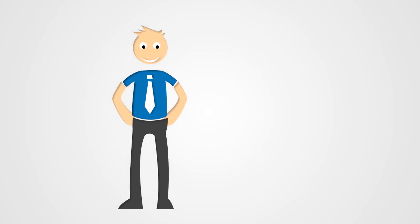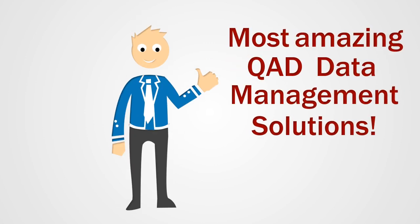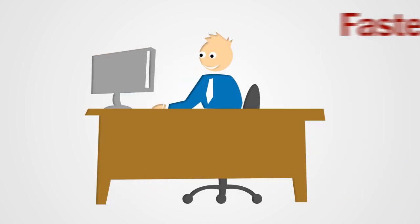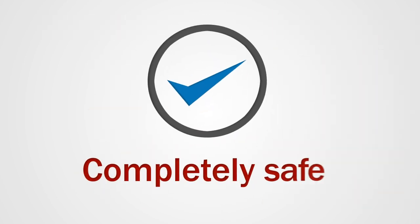Whatever you do, don't blink, because in the next 180 seconds, we're going to open your eyes to the most amazing QAD data management solutions. These solutions not only give you a faster and easier way to manage your business data, they are also completely safe to use with QAD.